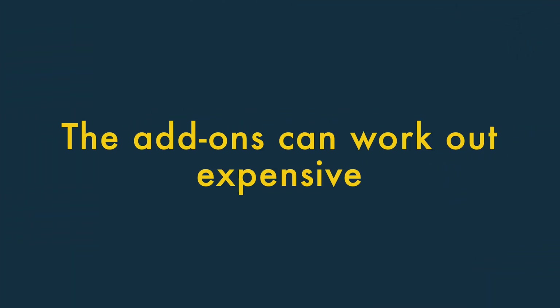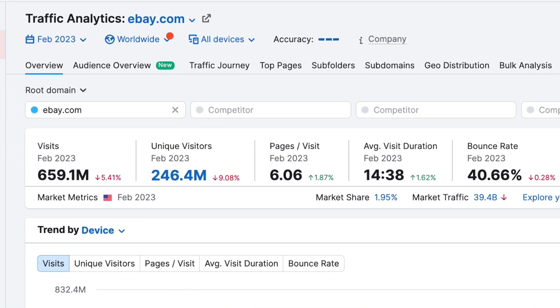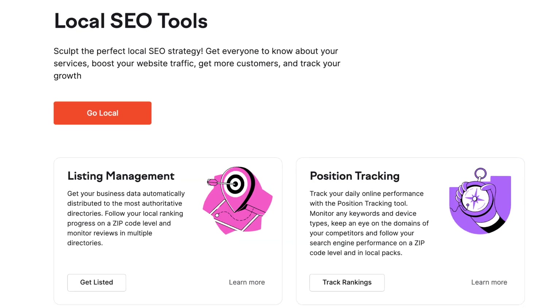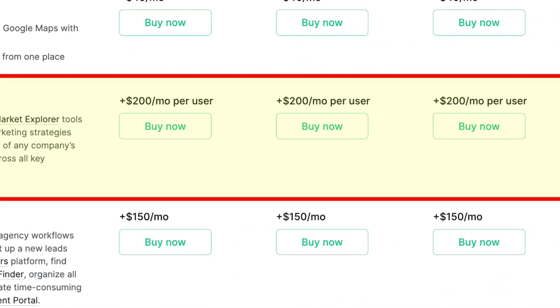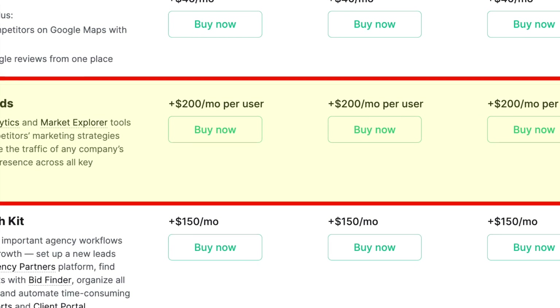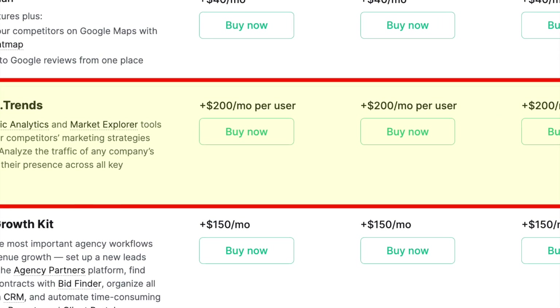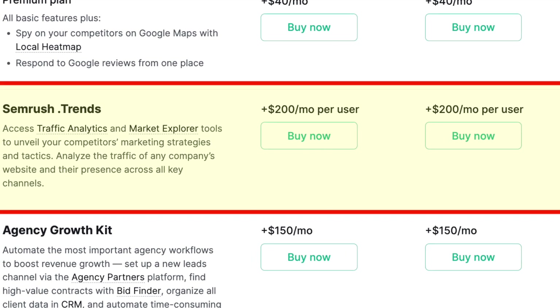The add-ons can work out expensive. SEMrush offers some very useful competitive analysis, local SEO, and agency add-ons. However, these can be expensive to use. For example, the SEMrush Trends add-on, which gives you competitive intelligence on the traffic levels and marketing strategies of other websites, costs nearly twice the price of SEMrush's entry-level plan.